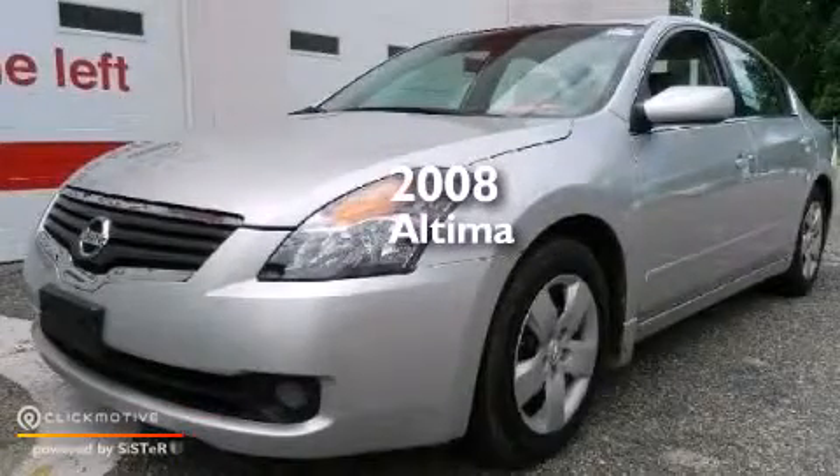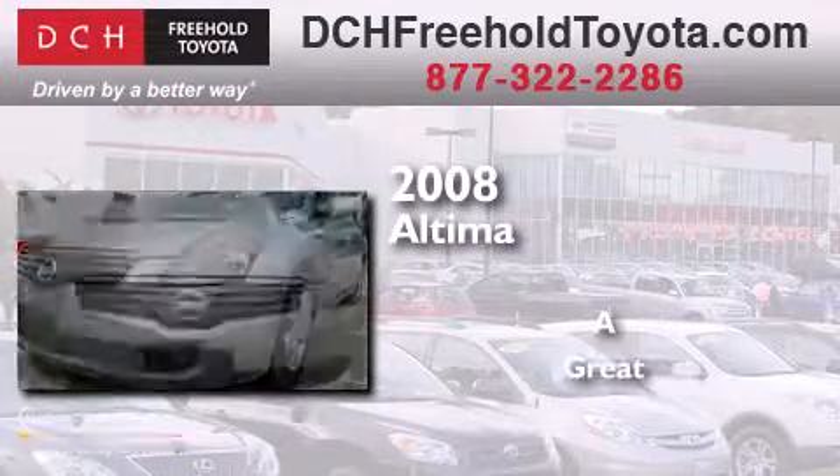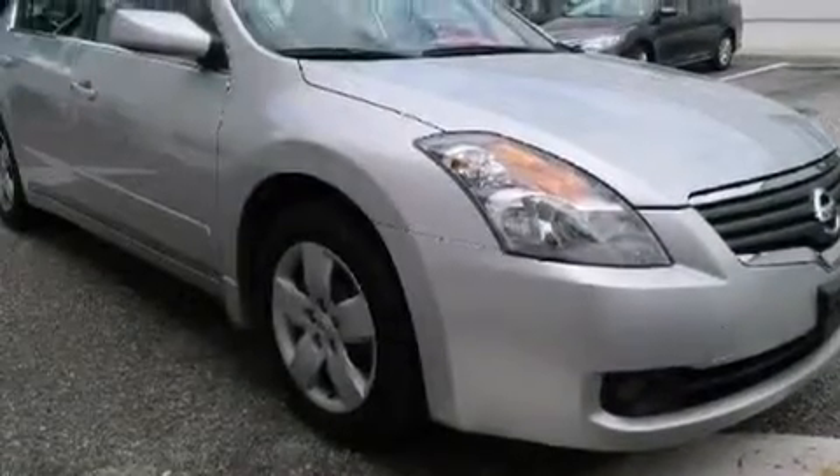This is a 2008 Nissan Altima. All of the following features are included.